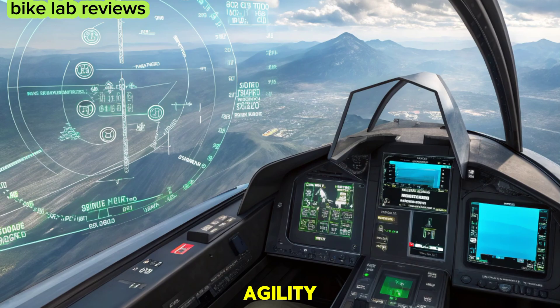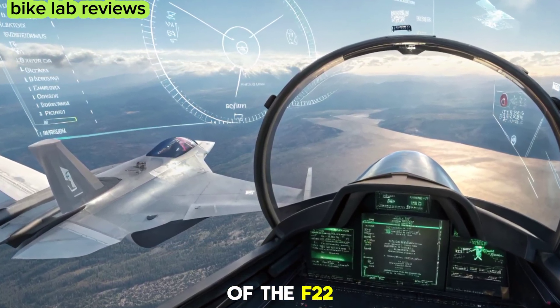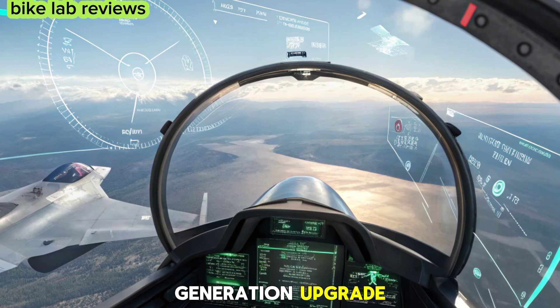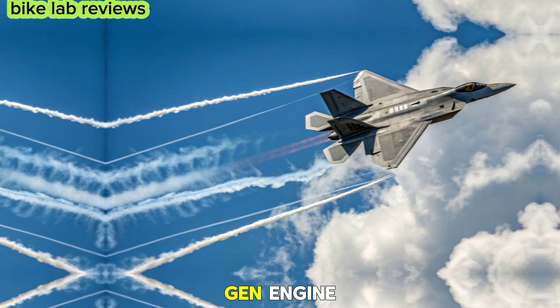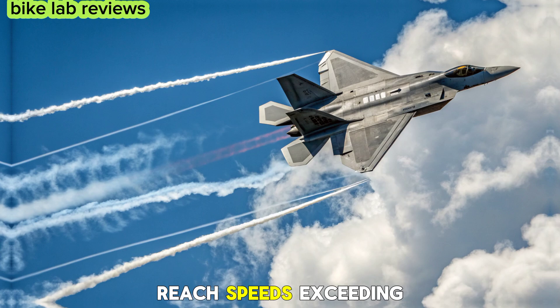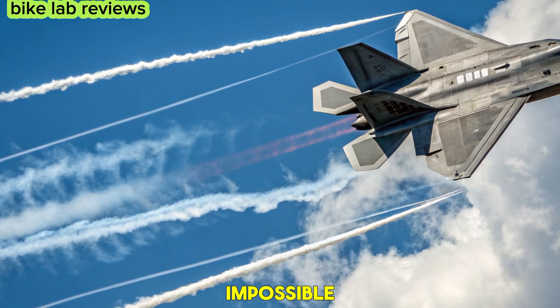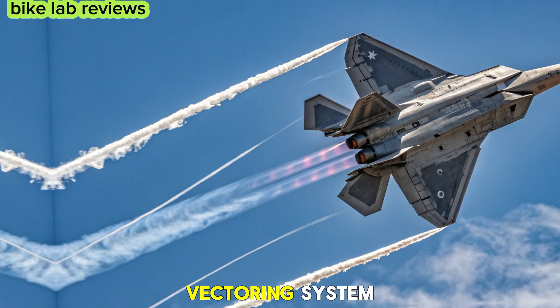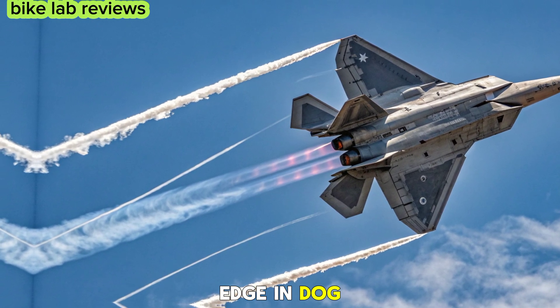This reduces pilot workload and increases reaction speed in high-stress combat situations. Speed has always been a strength of the F-22, but the 6th generation upgrade introduces hypersonic capabilities. With a next-gen engine, the fighter can reach speeds exceeding Mach 3, making interception nearly impossible. Its advanced thrust vectoring system ensures extreme maneuverability, giving it an edge in dogfights.